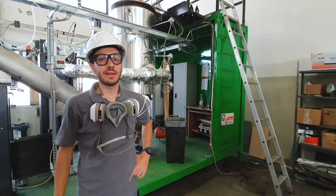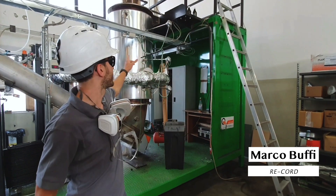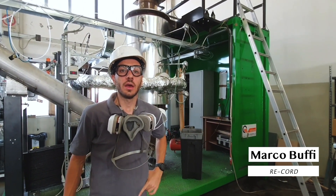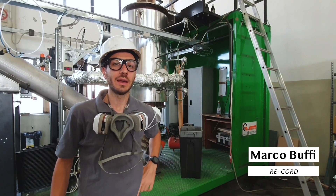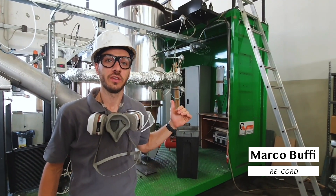Today we are testing oxidative slow pyrolysis in this reactor, which is a downdraft reactor aimed to work with a very small amount of air, which performs a very partial combustion that provides heat for the process.